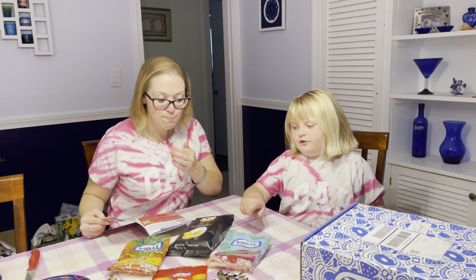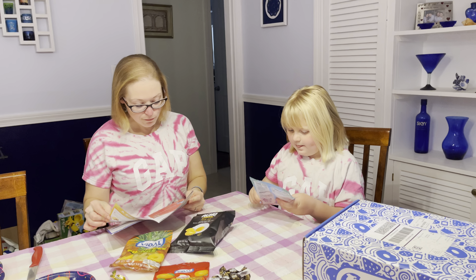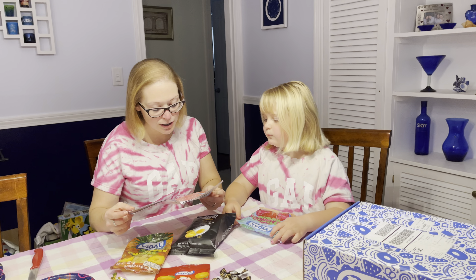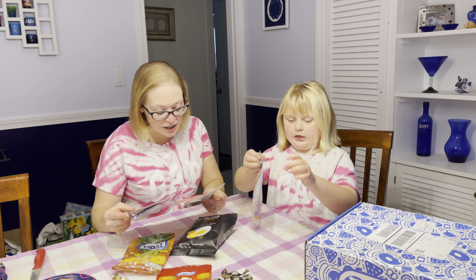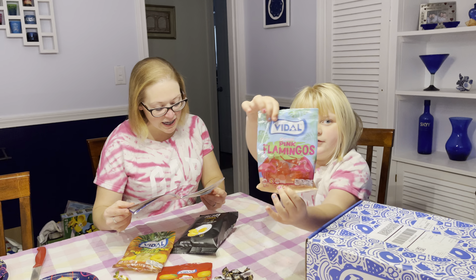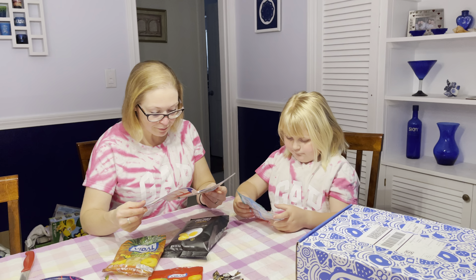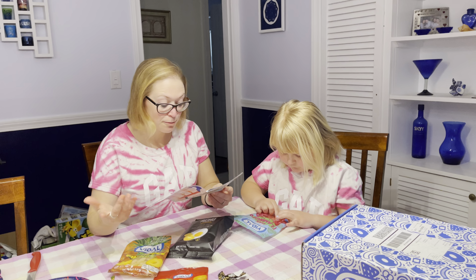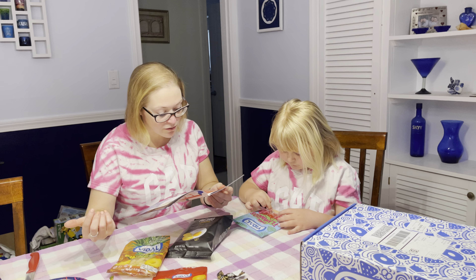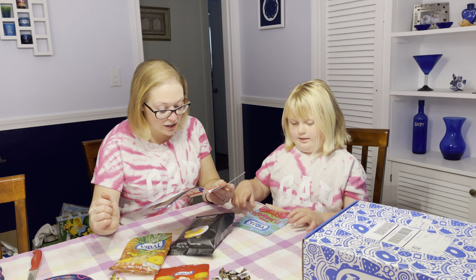We're saving the savory for the next video. Flamingo gummies — pink strawberry flamingo gummies! Flamingos in Spain — it's true. Just look at the Laguna de Fuente de Piedra, the stone fountain lagoon in Malaga. Between February and June, flamingos from the coast of North Africa and the Mediterranean flock there, making it the largest flamingo colony in Spain.